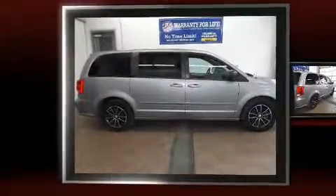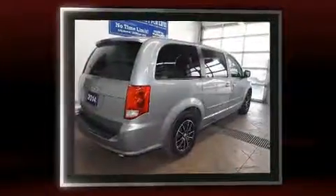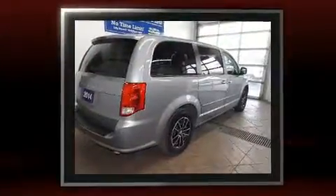Here's a great deal on a 2014 Dodge Grand Caravan. Smooth gear shifts are achieved thanks to the refined six-cylinder engine, and for added security, Dynamic Stability Control supplements the drivetrain.